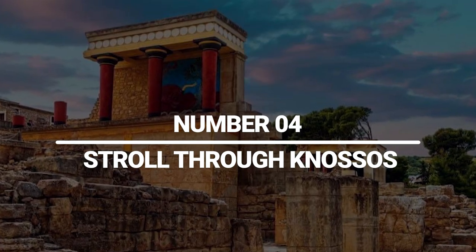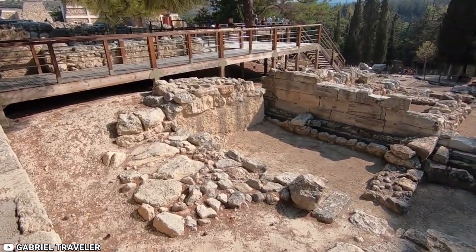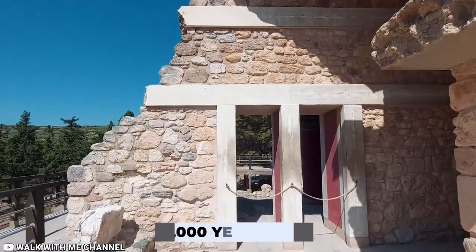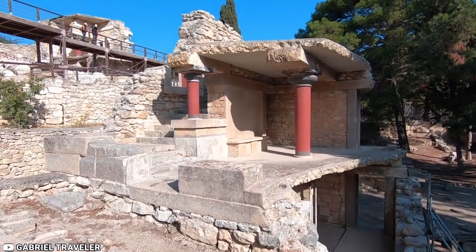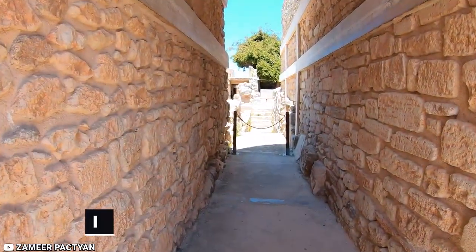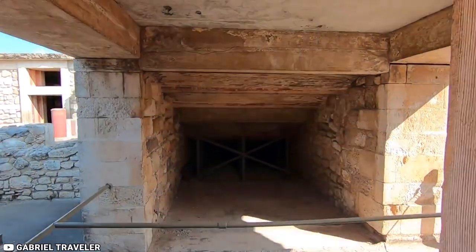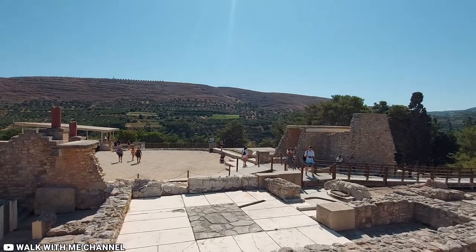4. Stroll through Knossos. The largest Bronze Age site on the entire island of Crete is Knossos, which is frequently referred to as the oldest city in Europe. Knossos refers to a palace and its surrounding city, which housed up to 100,000 people in the 18th century BC. The palace, dating back roughly 3,000 years, is mentioned in Greek mythology as the residence of King Minos, who commissioned Daedalus to create a labyrinth to contain the minotaur. British archaeologist Arthur Evans initially excavated the remains of Knossos in 1900, restoring some of the building's structure and frescoes. You can explore the expansive reception courtyard, go inside the throne room and sanctuary, and walk part of the royal way toward the seaside to witness the four-story royal apartments.